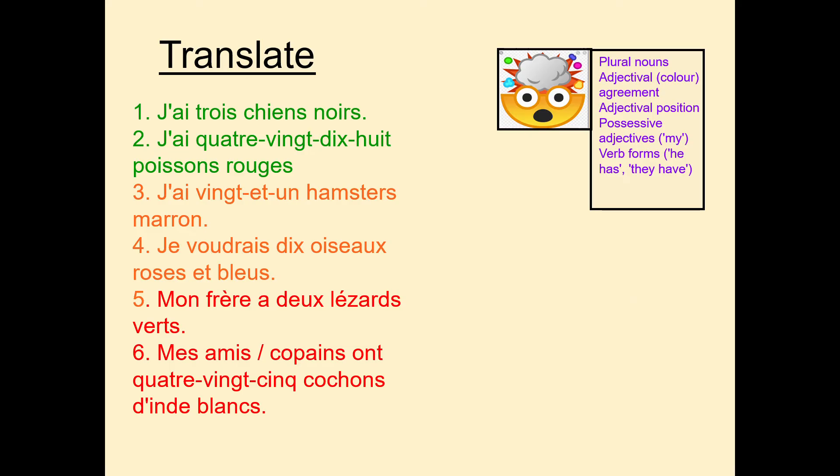Your challenge now is to translate these six sentences. They are in colour order — green is the lower level and red is the higher level. Work your way through in about five to seven, maybe eight minutes, and think about what's being used: plural nouns, adjective agreements, adjectival position — remember it's different in French. In English we say a black dog, but in French they say a dog black, quite literally. Also think about possessive adjectives such as my, and verb forms — he has, they have — because we may not always be talking in the first person.